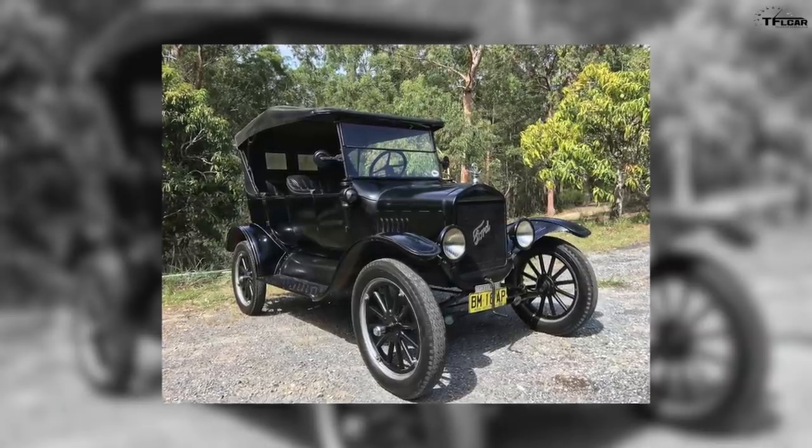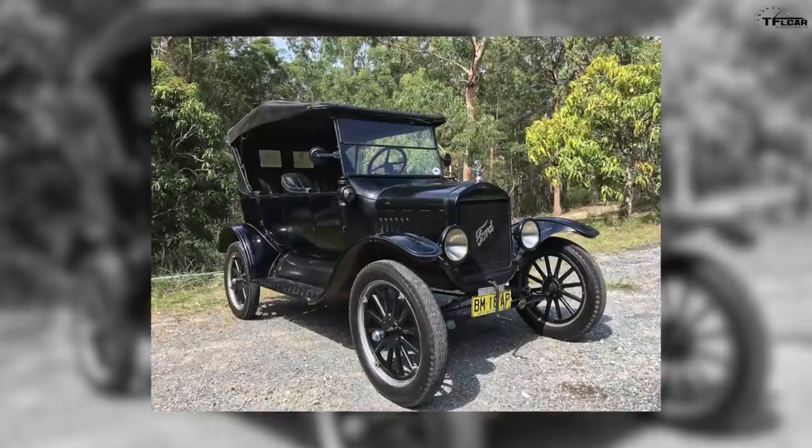Ford Motor Company was built on the Model T, which was essentially a sedan, and now they're not building sedans anymore — it's kind of shocking.